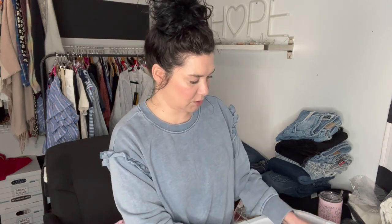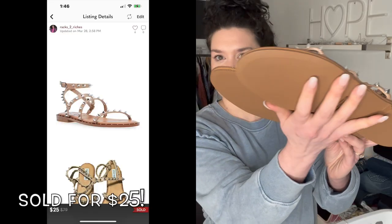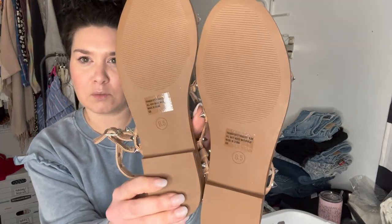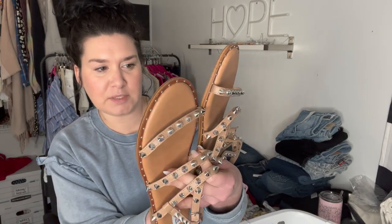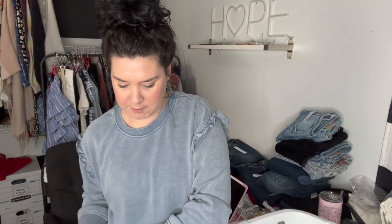These are so cute — these are Steve Madden, rock-studded. I feel like rock studs are coming back; someone said that — I feel like it was Laura Von B. These are eight and a half, excellent condition. You can tell these have never been worn.